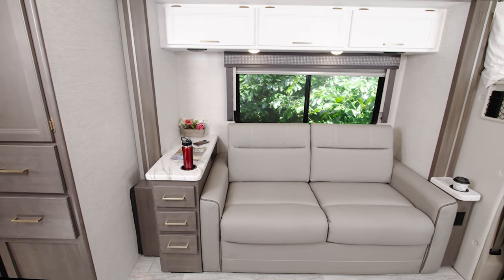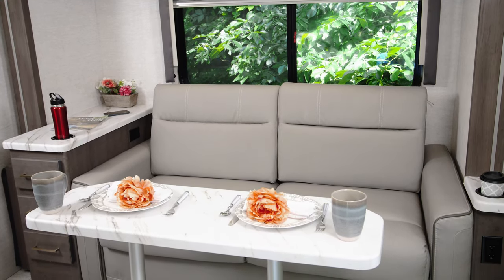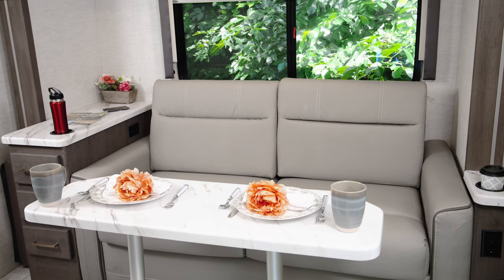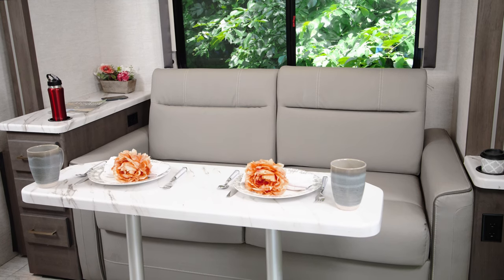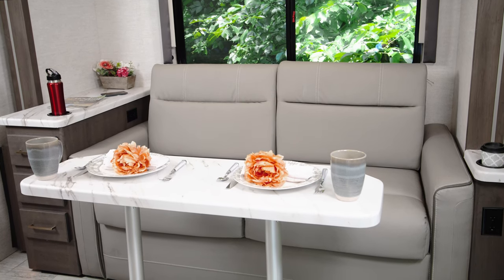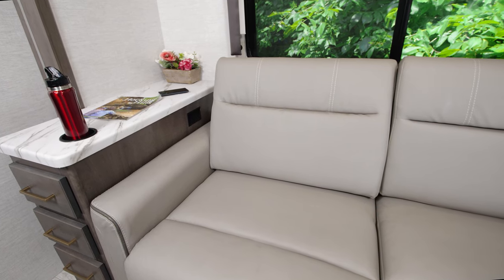With the slide extended, you have a few more options. You can set up the table like we have here, and it doesn't have to look this fancy — paper plates are totally acceptable on your camping adventure. When you're ready, store the table and open up the tri-fold sofa, one of three sleeping options on board.